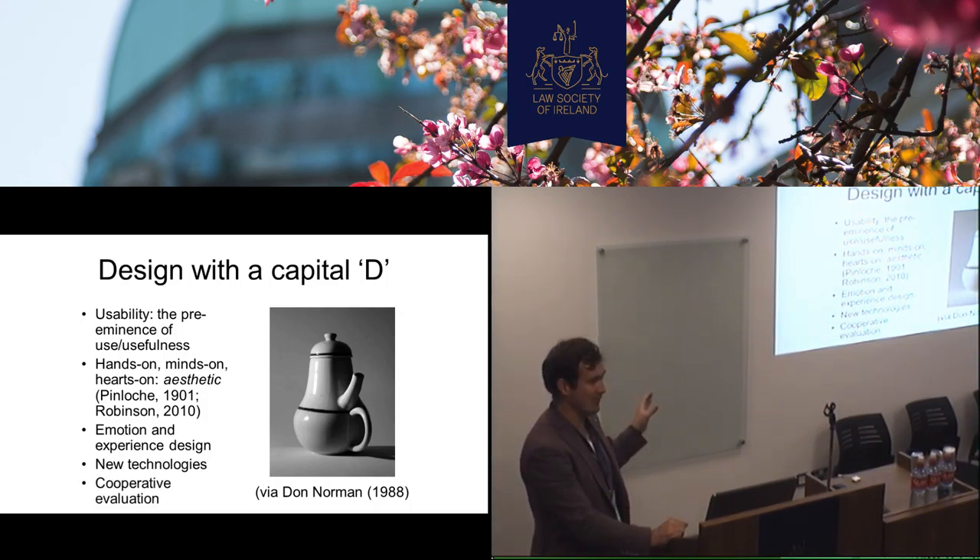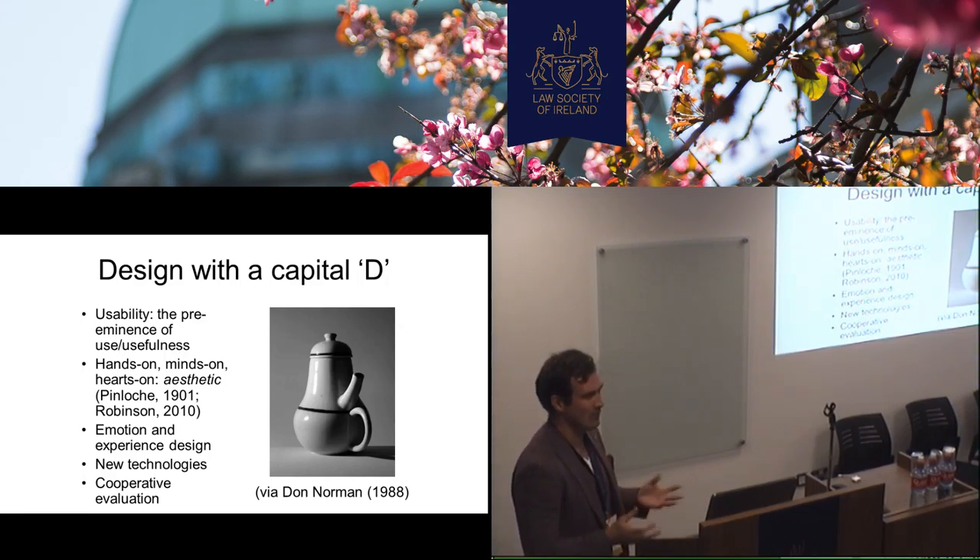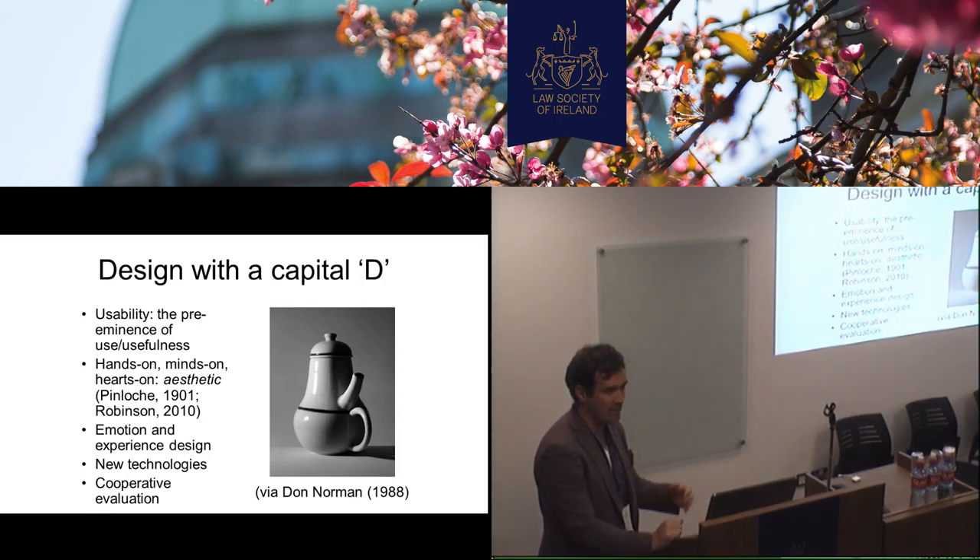Steve Jobs had his own views on this, whether you really involve the user throughout the design. He was very strong in the view that he's the genius, or the designers and technologists are the geniuses, and the user — you design for use, but certainly they lead that process. But the importance of designing cooperatively with stakeholders.